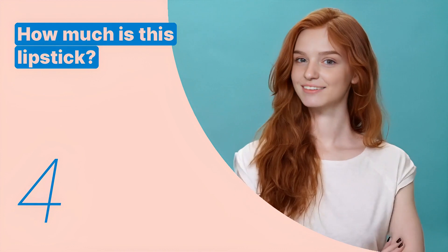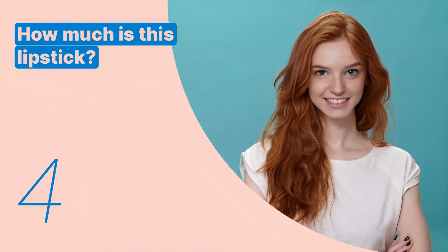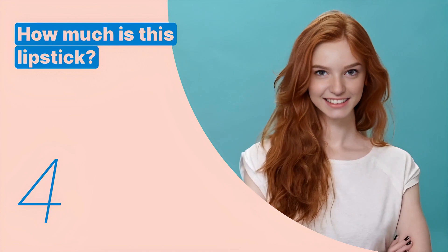The fourth key expression is: 'How much is this lipstick?' This sentence is used to inquire about the price of a cosmetic item.